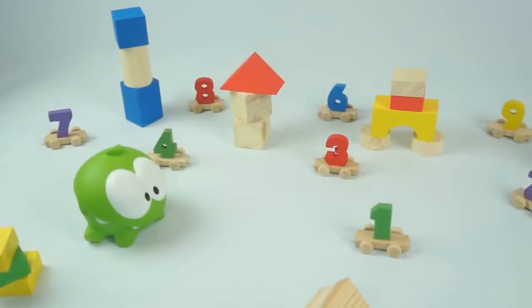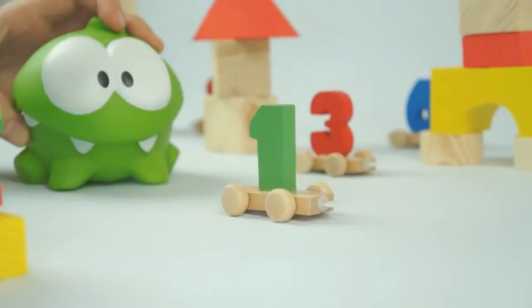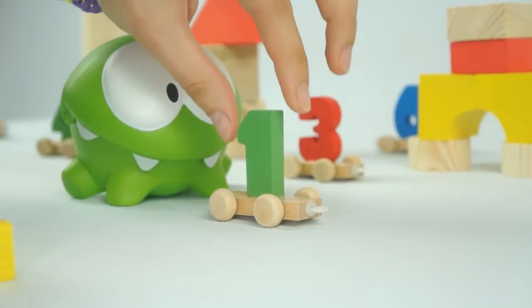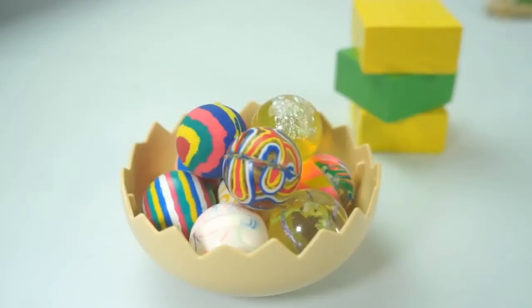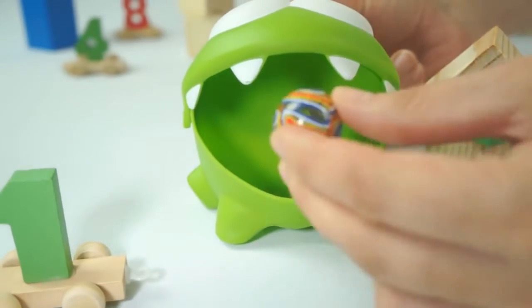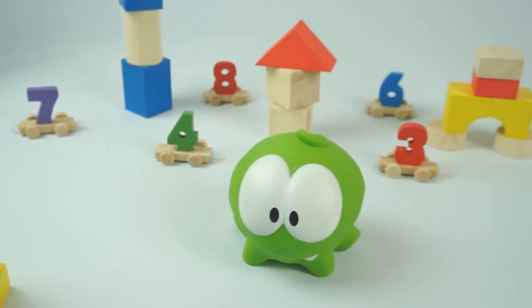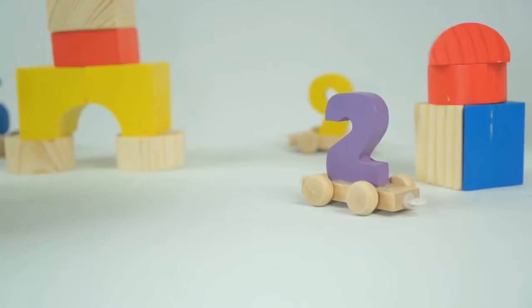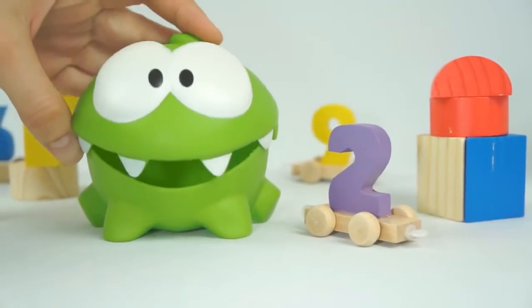Okay, let's find number one. Which number is it? Yes, correct! That is number one. Number one! Good. You can have a sweet. Now let's find number two. Correct again, Om Nom!